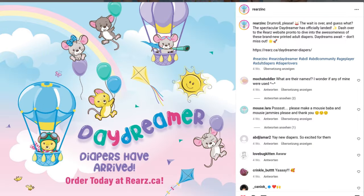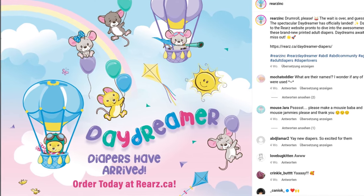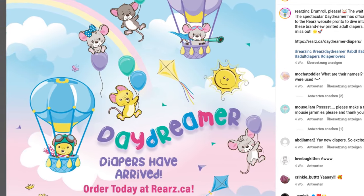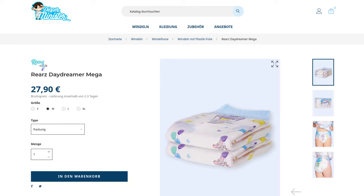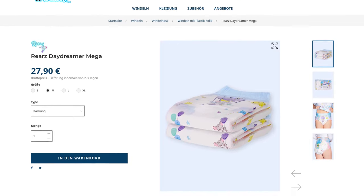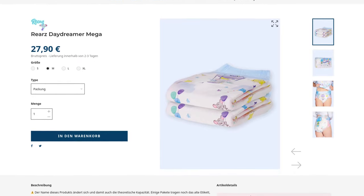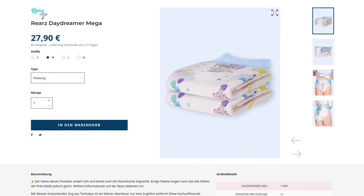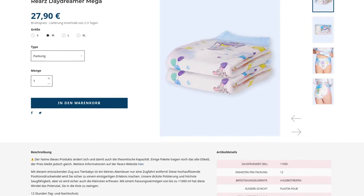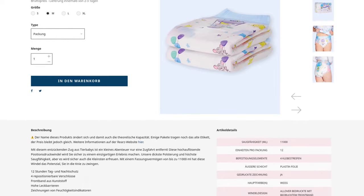The new Daydreamer diaper was officially launched on September 12, 2023, and is no longer only available in the Canadian manufacturer's own webshop. You can also buy them from Diaper Minister in Europe — all four sizes are available and cost 27 euros and 90 cents for a pack of 12, not just 10 as is the case with other manufacturers. This puts the per-diaper price at 2 euros and 33 cents, which is perfectly reasonable, and all sizes cost the same.